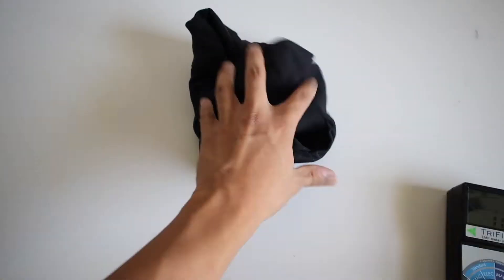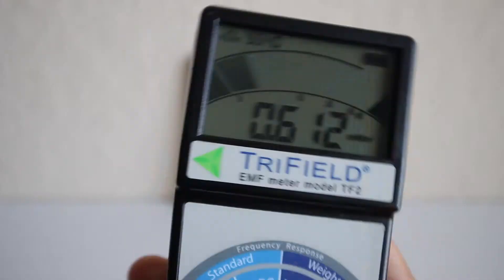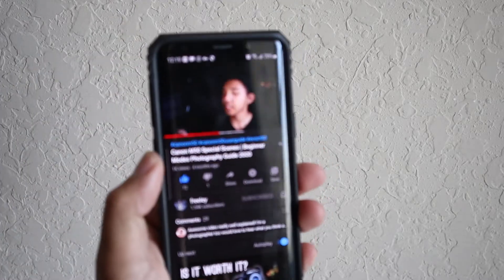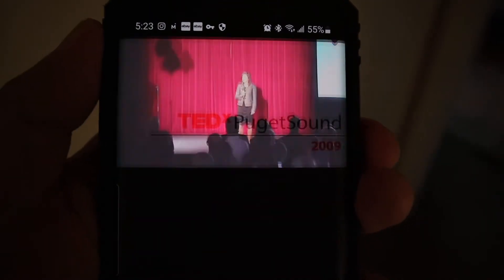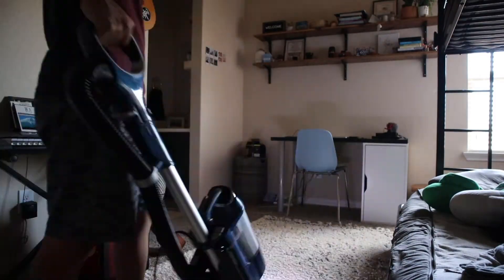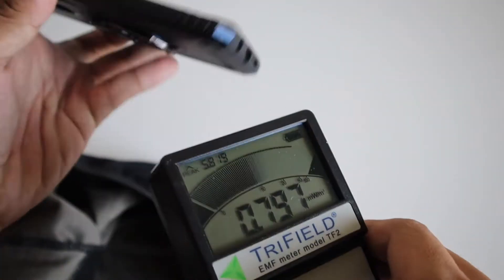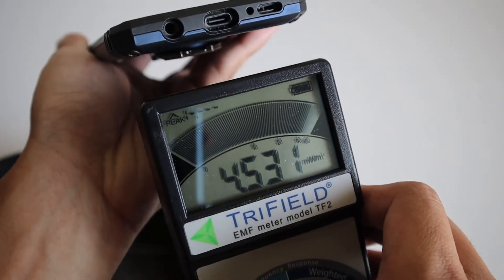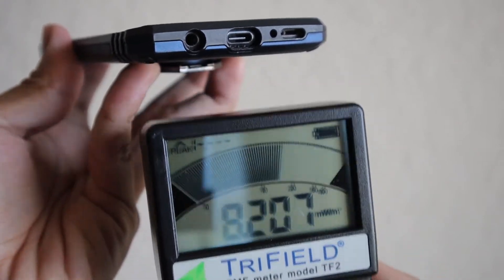Quick disclaimer before we get started: I am not a scientist — I'm just a random guy on YouTube doing this test for fun, so take it with a grain of salt. Let's first start with seeing what the reading is streaming a YouTube video without the boxers. Sometimes I listen to podcasts or YouTube videos while doing things around the house and keep my phone in my pocket. I took the reader and went all around the phone to find a reading, and it seems to be strongest on the lower back of the phone where the antenna approximately is, as I move closer and farther away.